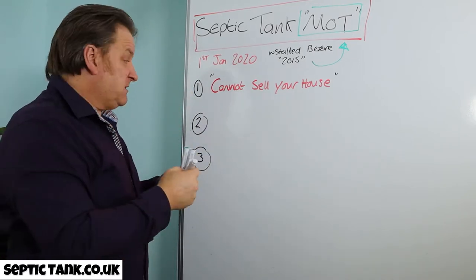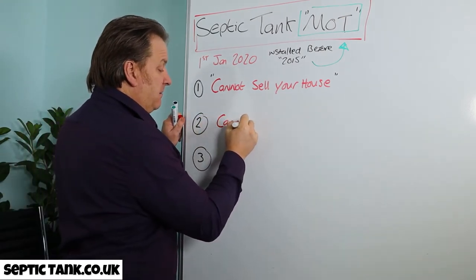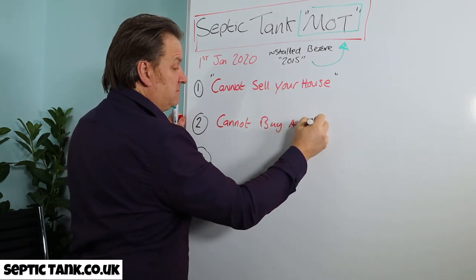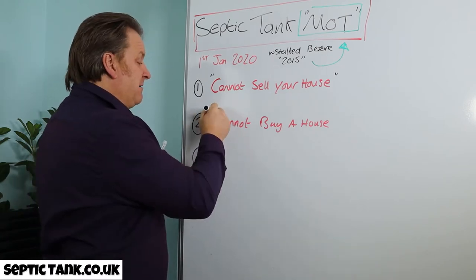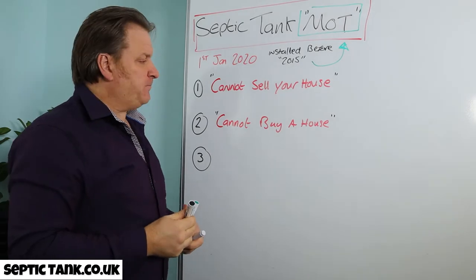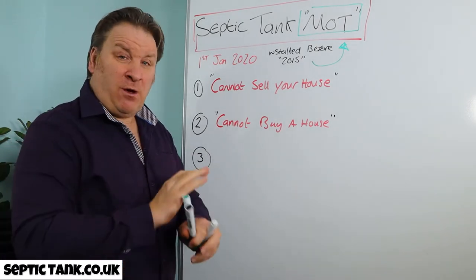Number two, the second downside: you cannot buy a house unless the septic tank connected to the house you're buying has an MOT certificate. So it's really changed the whole landscape for septic tank owners.